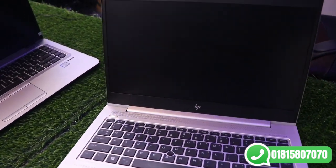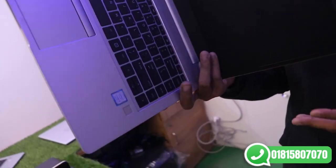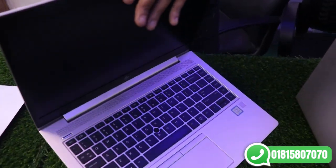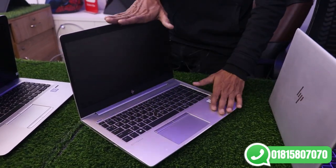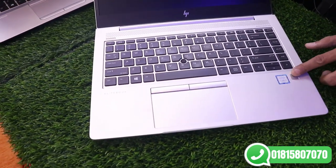This is the HP EliteBook 840 G6 in fresh condition. It has 256GB SSD and 8GB RAM. Backlit keyboard, full HD display with semi-nano bezels, and a full metal body with a fingerprint sensor. As you can see, it also features a joystick.